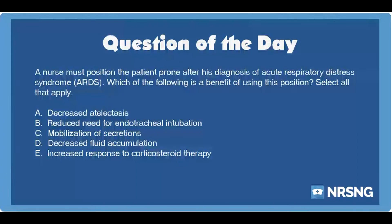The nursing category is respiratory. The NCLEX category is basic care and comfort.